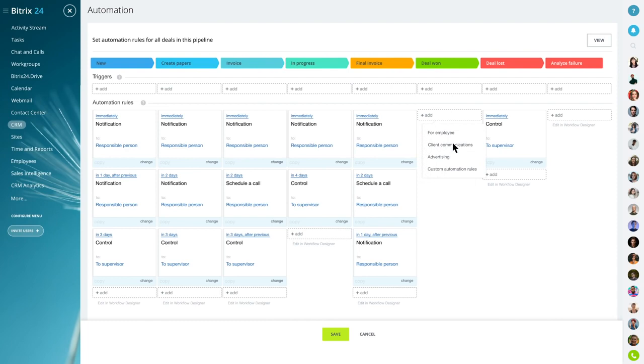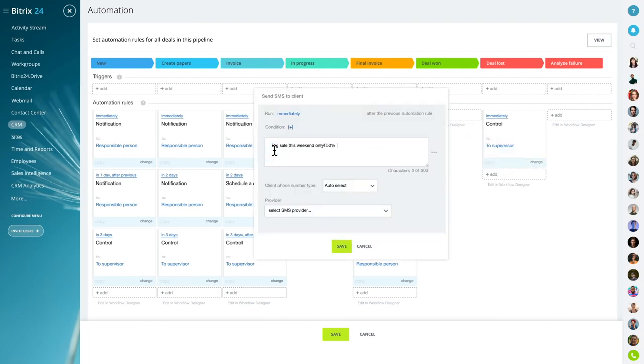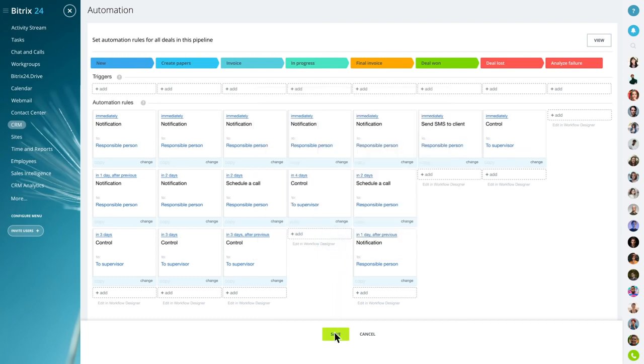Grow faster by taking advantage of built-in sales and marketing automation tools available inside Bittrex24 that work even when you sleep.